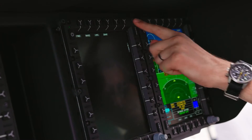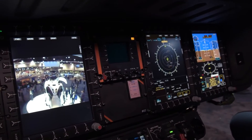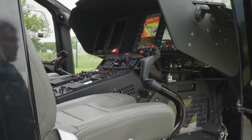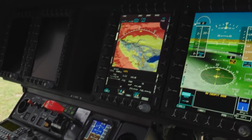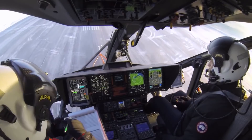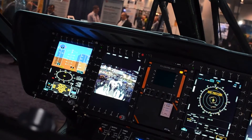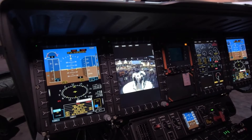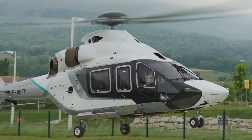The helicopter also features synthetic vision, which integrates with the Hellionix suite to provide a 3D representation of the terrain, ensuring pilots have a crystal-clear understanding of their surroundings — especially beneficial in low-visibility conditions. The system also incorporates a power reserve indicator that calculates available power in real time, offering pilots an extra layer of safety. Communication facilities onboard are top-notch, with satellite communications integrated into the Hellionix suite for connecting with air traffic control or other aircraft. The cockpit also has USB charging ports and interfaces to integrate with pilot tablets or electronic flight bags.